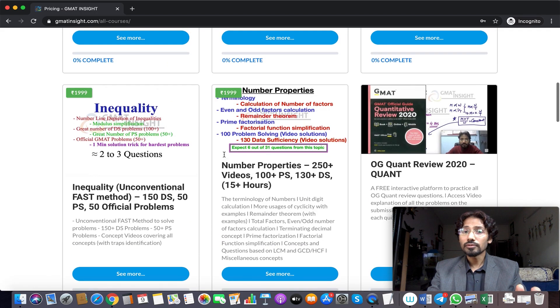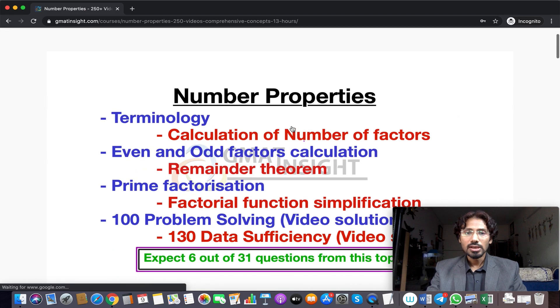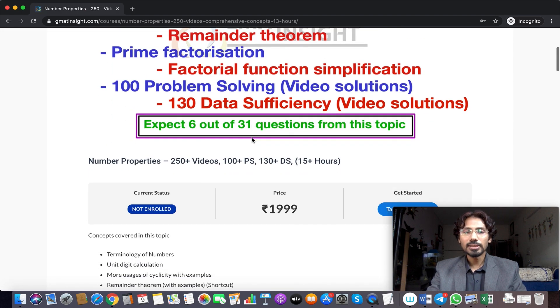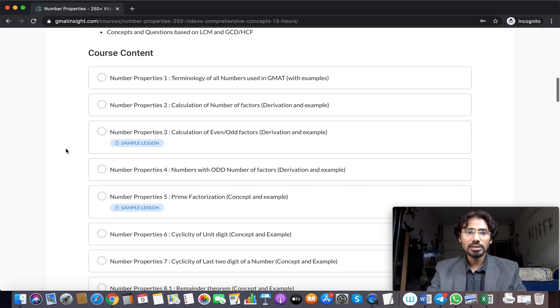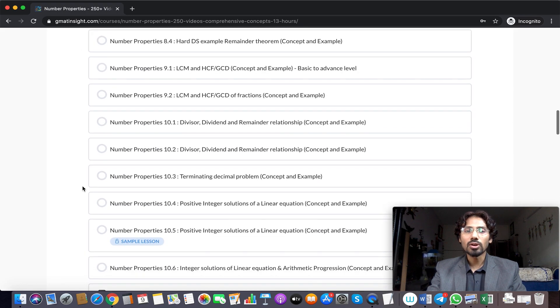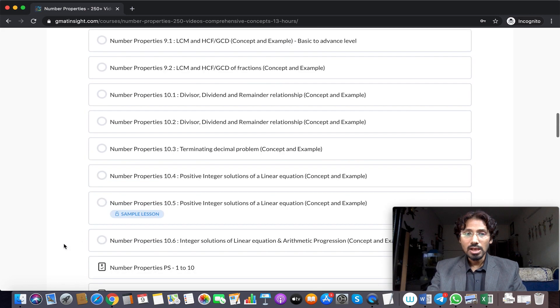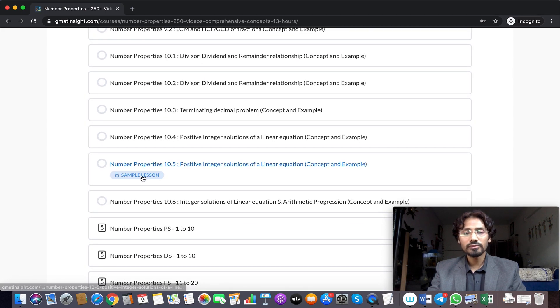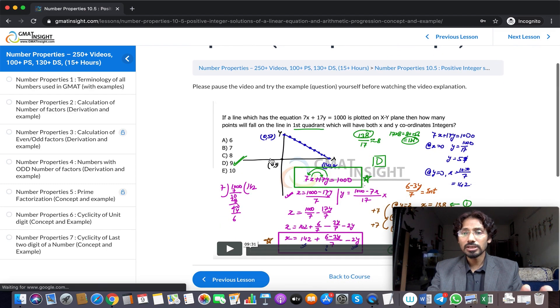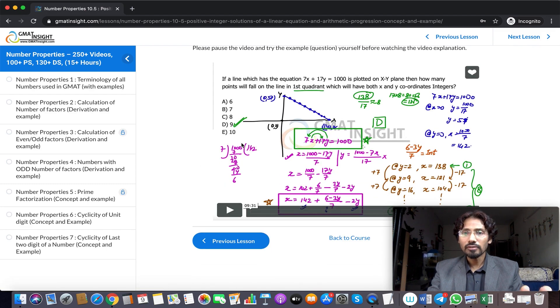If you want to see more or purchase it, click on the course and it opens into another page showing highlights and a list of all concepts covered, along with the full course content. Many video lessons are available for each topic. Some are available as sample lessons — for example, you can click on the sample lesson about positive integer solutions of a linear equation, watch it, and assess the quality of the video and explanation yourself.